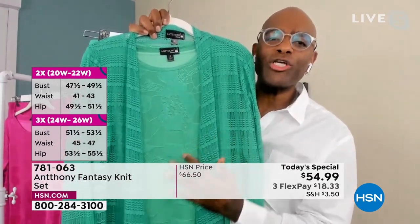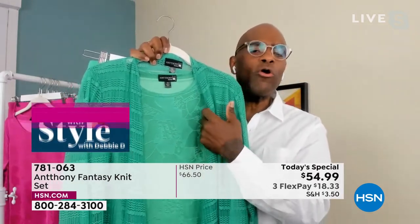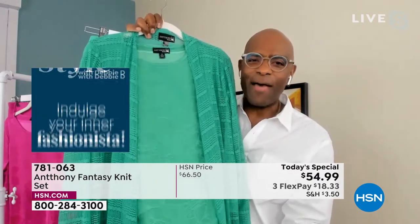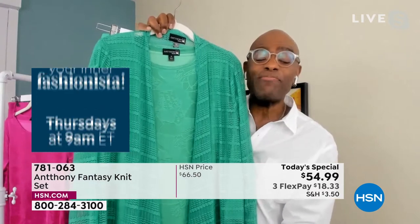It's a raised intarsia knit fabric. We brought this to HSN for the first time two years ago and it sold out. Now we've come back with our number one silhouette - our hanky top. If you're hankering for a new look, the handkerchief tunic is back.